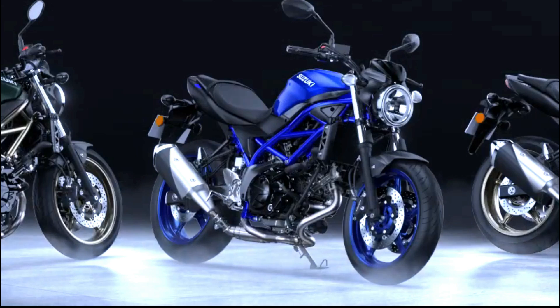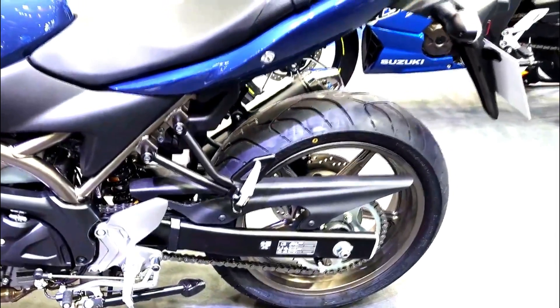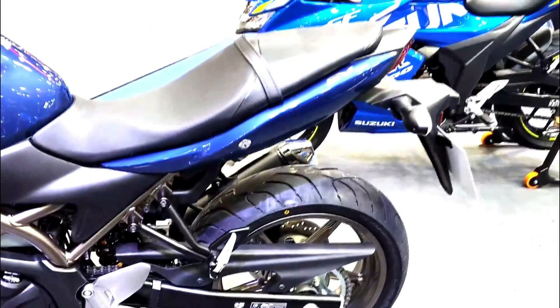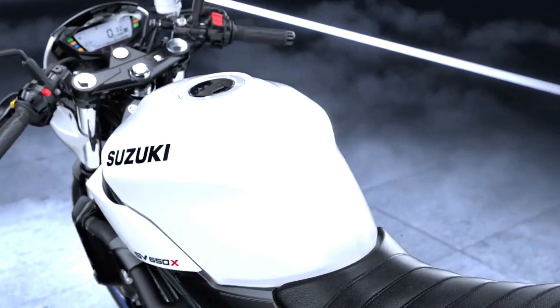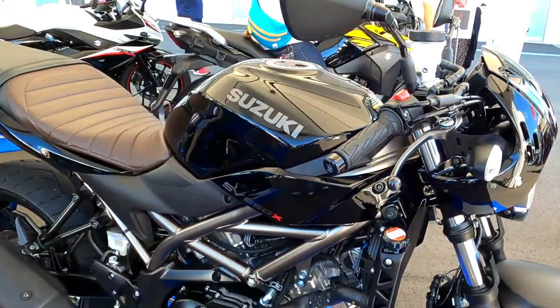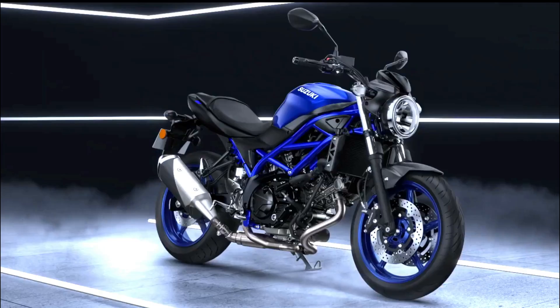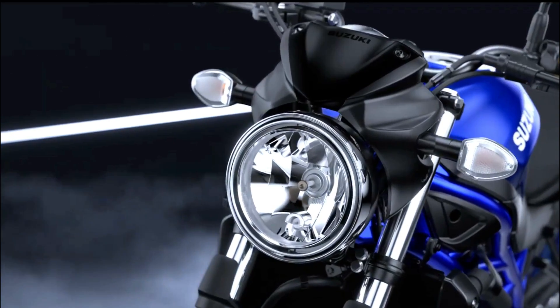While the SV650X retains its retro styling, it doesn't skimp on modern features. It comes equipped with an advanced fuel injection system for smooth throttle response and efficient fuel delivery. The bike also includes dual-channel ABS for enhanced braking performance and safety. Despite its retro looks, it incorporates contemporary technology to ensure a reliable ride.